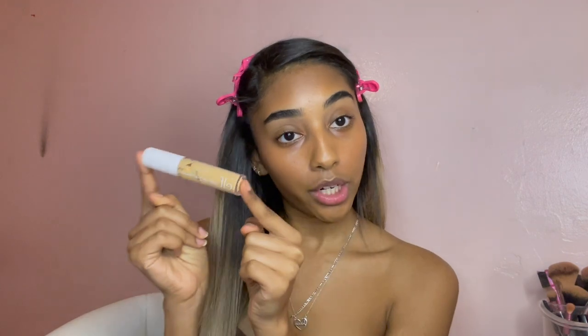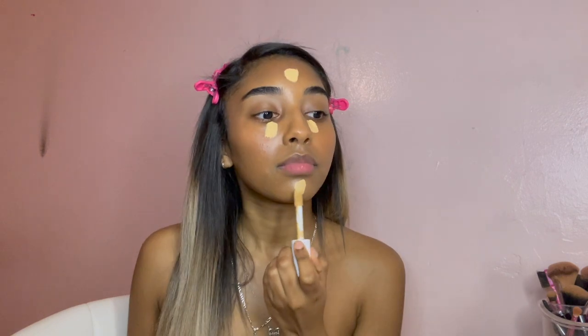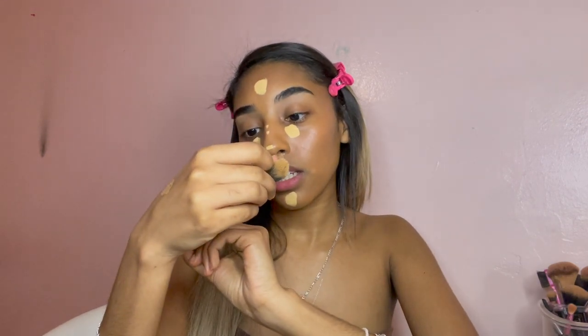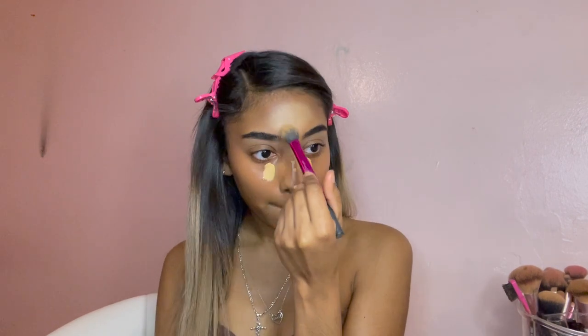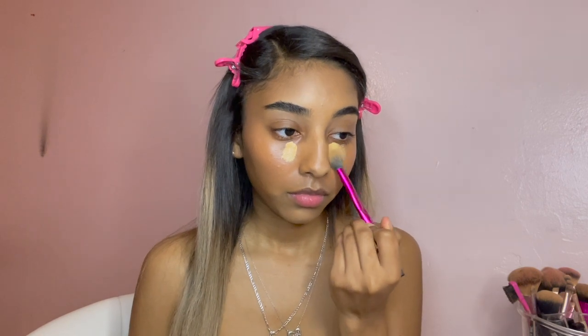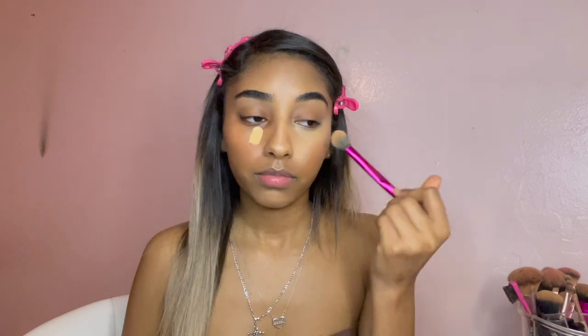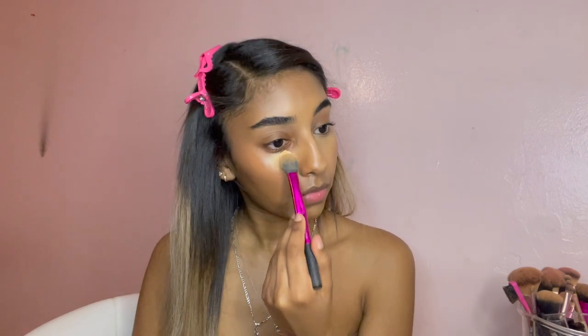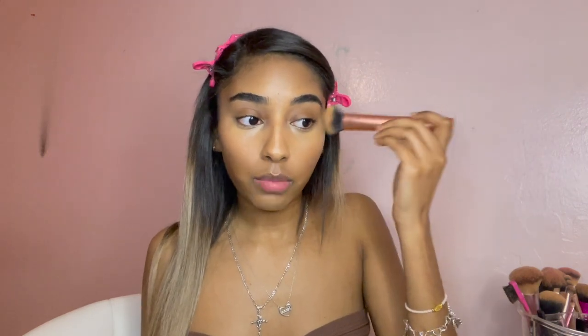Now I'm gonna go in with my ELF Hydrating Camo concealer — TikTok made me do it again. I just put that on my areas where I want to be highlighted. I get this Real Techniques fluffy brush and just blend the edges out.